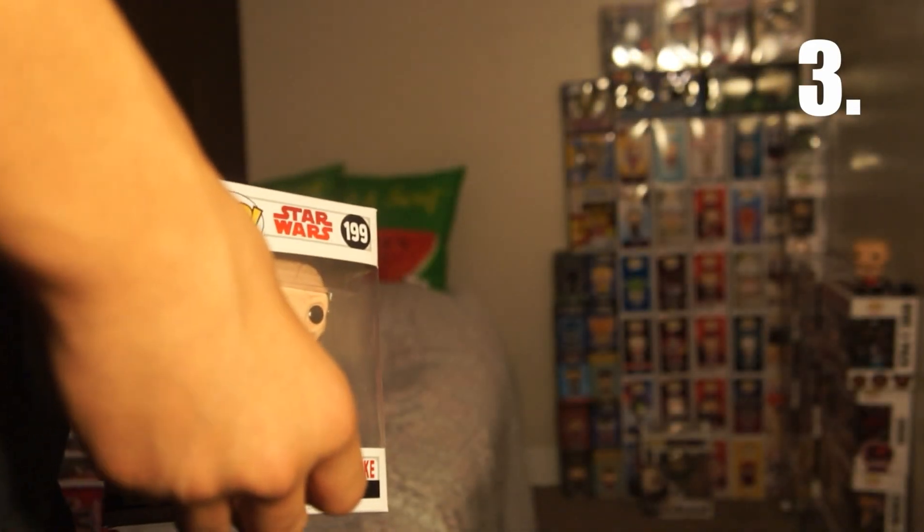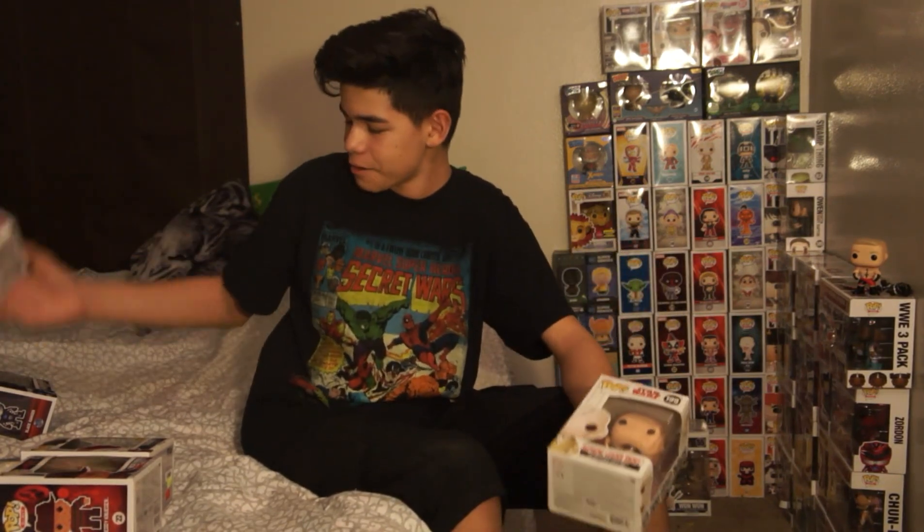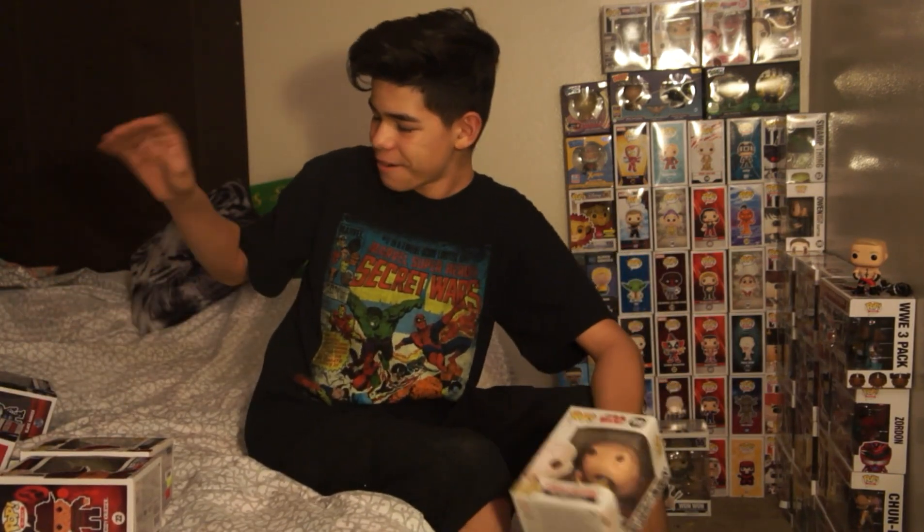I think I messed this up. Did I just say Han Solo was number 3? Why do I get so confused on top 5s? Okay, so Han Solo was number 4, and this is number 3.